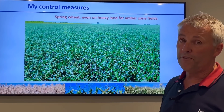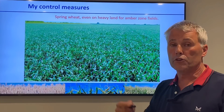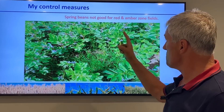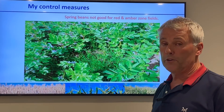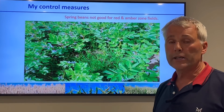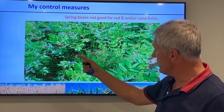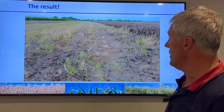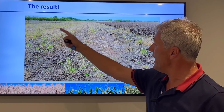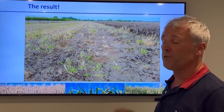Spring wheat is also potentially a good crop but only on amber zone fields, not red zone fields, because it can open up when the tillers drop off and the crop starts to ripen, letting black grass through. Spring beans are not good for red and amber zone fields if you have black grass - they're slow to get going in the spring, let the black grass get growing with them, and create gaps. You can see all the yellow in that crop of spring beans is all black grass - an absolute disaster.